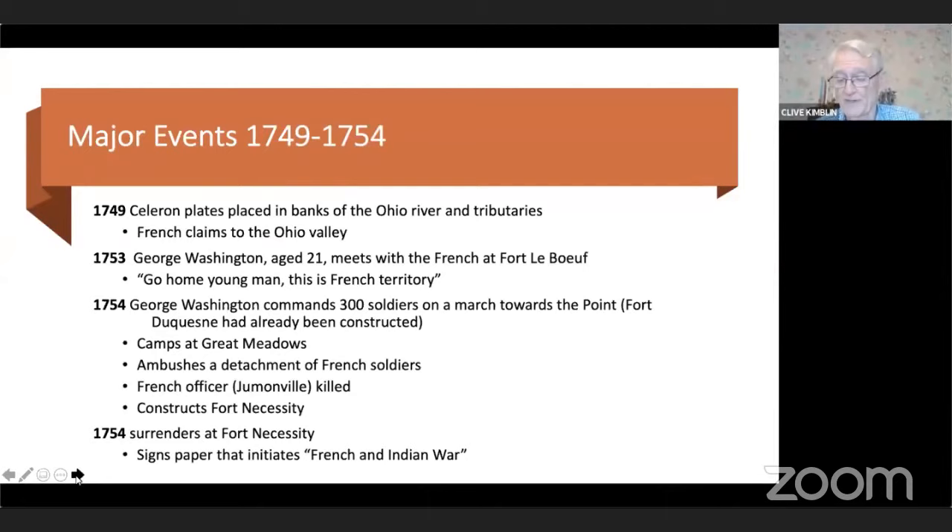Washington did indeed successfully ambush the French, with many French soldiers killed or captured. However, there were two major problems. It was known that one soldier had escaped and would return west to alert the main French force. Second, they had killed a French officer, Jumonville. Killing a French officer was a diplomatic blunder that led eventually to seven years of conflict between France and Britain — the French and Indian War — involving Britain, France, and France's formidable tribal allies, the Iroquois.